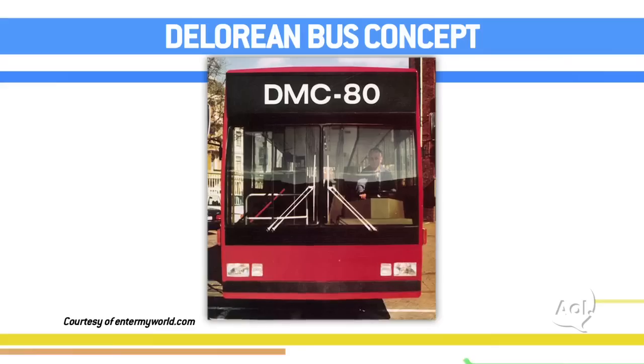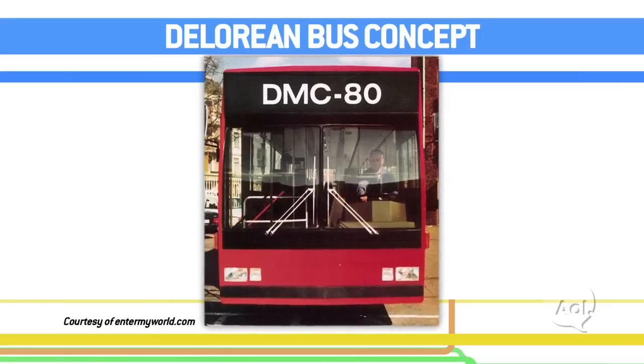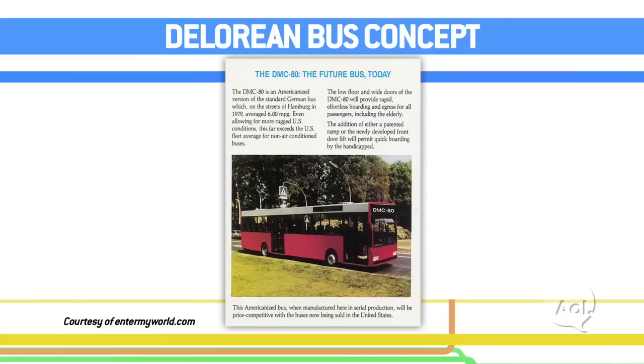When John Z. DeLorean was building his company, were there other vehicles he was looking at making? Yes, they had more plans for other vehicles. There was a four-door — and believe it or not, there was going to be a bus. A DeLorean bus! And because you guys own the plans now, it's totally up to you. Yes, exactly. Well, obviously we don't want to make a 30-year-old bus — we'd like to make something new.